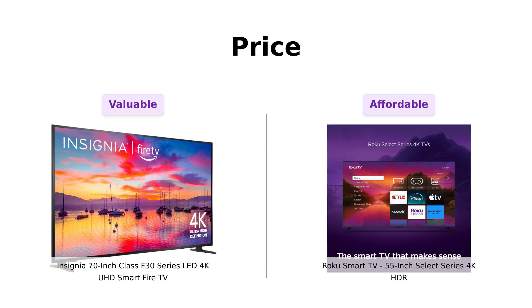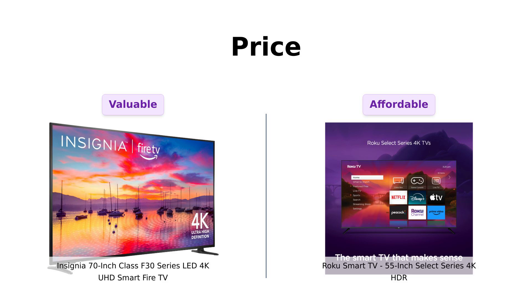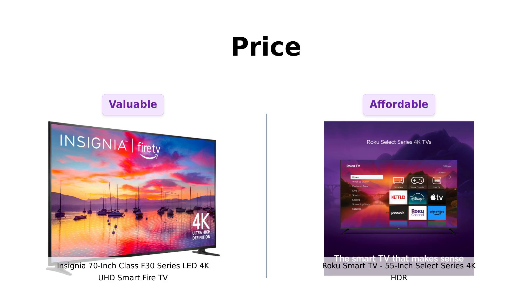First up, let's talk about the thing that makes our wallets cry — price. The Insignia here costs $499. But hey, it's 70 inches of pure 4K goodness, so maybe it's worth it? Reviewers have found it to be a great value for its size and features.